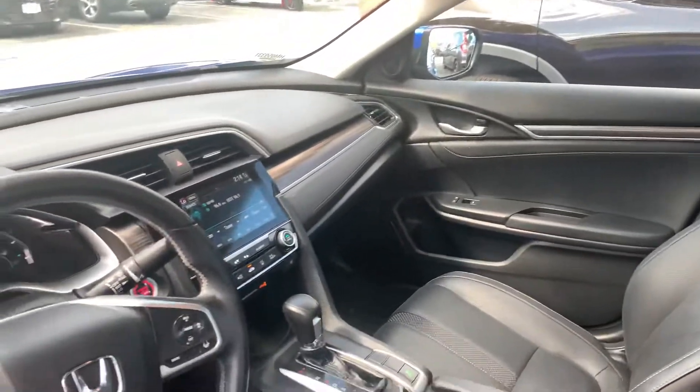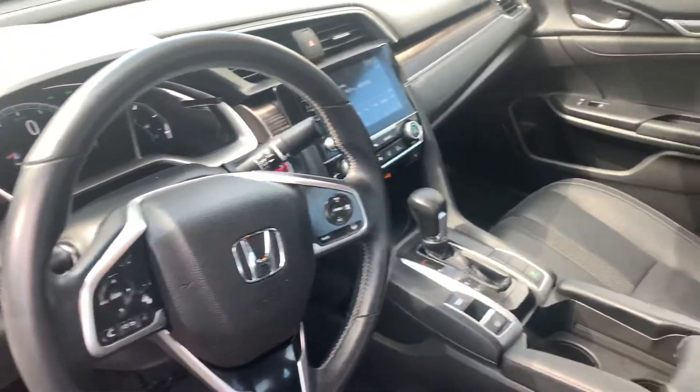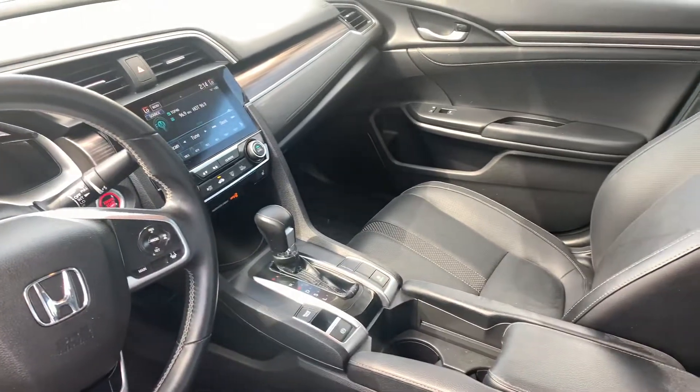It offers a host of great features. You get remote engine start built in on this vehicle, also push button start, smart entry, and powered and heated front seats.